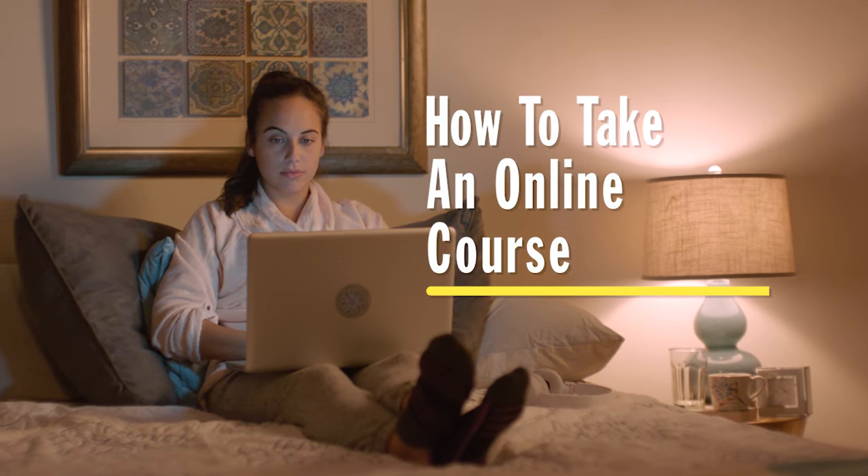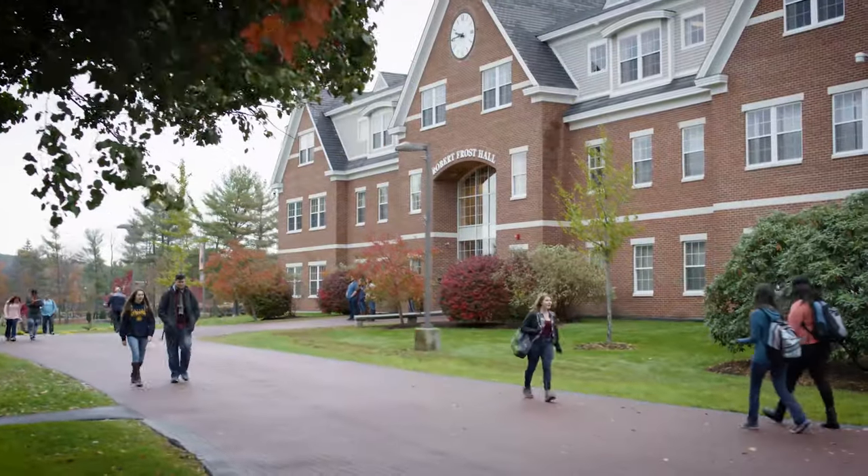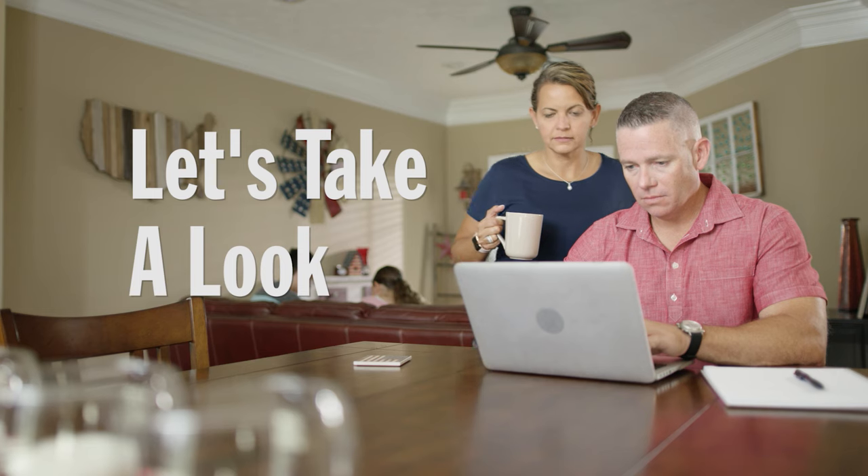So you're looking for information on how to take one of our online classes. Here at SNHU, we want you to have access to education that fits into your lifestyle, which is why our online courses were developed to provide a more modern and personalized learning experience. Let's take a look.